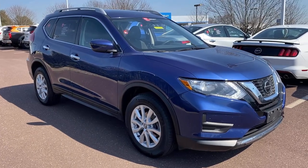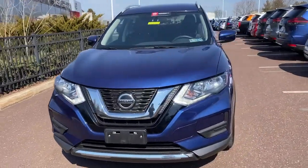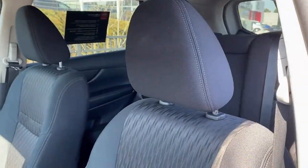Introducing the 2018 Nissan Rogue. With less than 25,000 miles on the odometer, this vehicle stands out from the rest. This feature-rich Rogue adds confidence and convenience to everyday life.